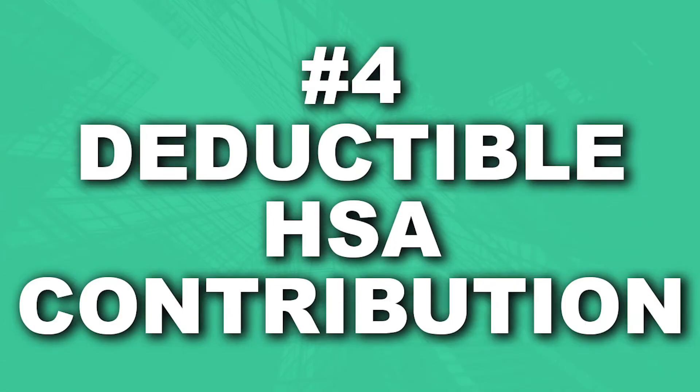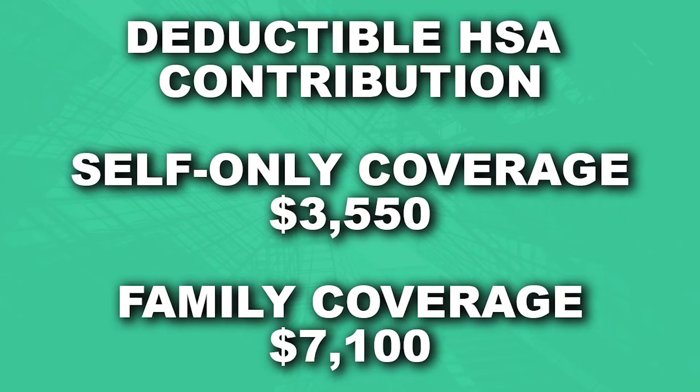Point number four: make a deductible health savings account, or HSA, contribution. If you had a qualifying high-deductible health insurance coverage plan last year, you can make a deductible HSA contribution of up to $3,550 for self-only coverage or up to $7,100 for family coverage. This is an underutilized program especially among the small business community. You can receive a huge benefit from contributing to an HSA, especially if you save and invest those funds.